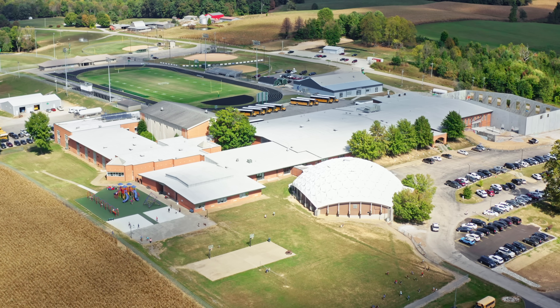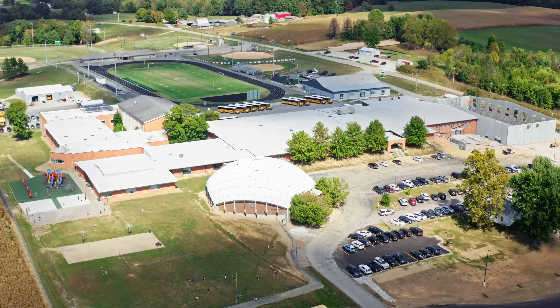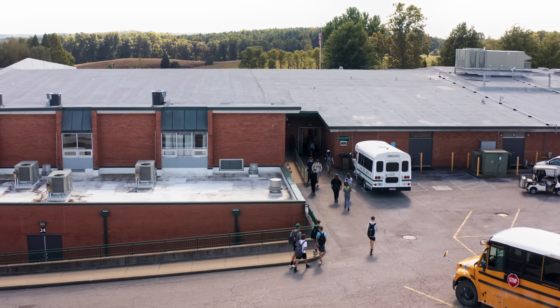One unique thing about Perry Central is that we are preschool through seniors all under one roof. We have around 1,250 students that we serve. In our high school, we are around 350 students every year.